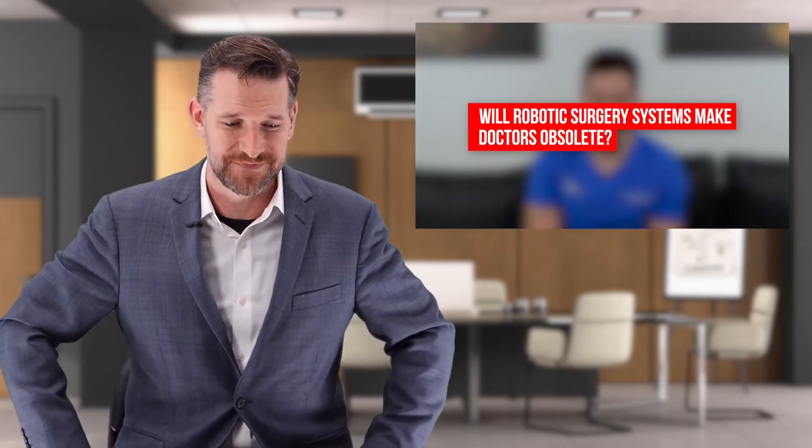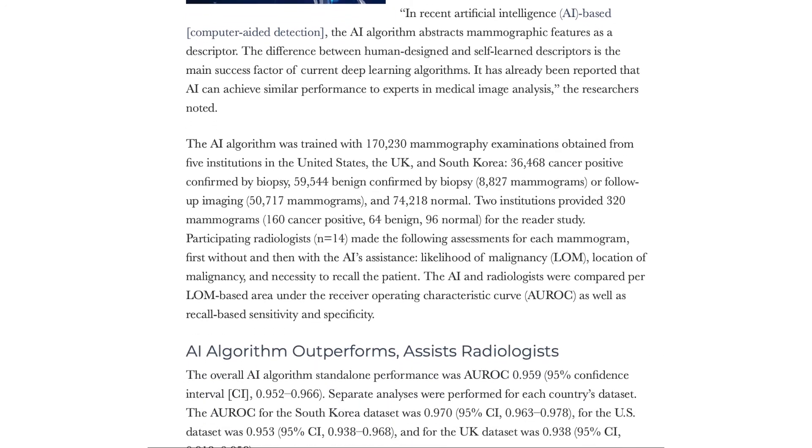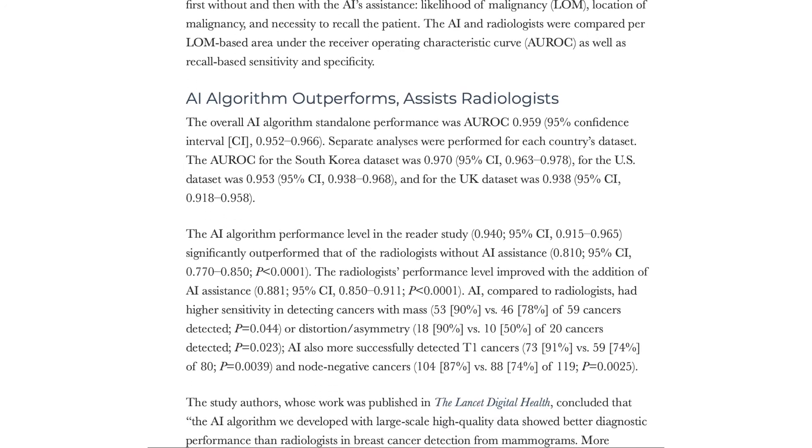Will robotic surgical systems make doctors obsolete? Doctors are humans, and humans need to treat humans. While AI can help better identify things on radiographic images and find information faster, it cannot replace the mandatory human connection when treating a patient. There was a high-quality evidence study out of the UK showing AI and machine learning outperformed radiologists in detecting breast cancer lesions, and this will only get more advanced. For specialties like radiology and pathology, there is a near-term possibility of many jobs being replaced by AI and machine learning.